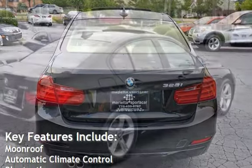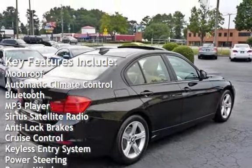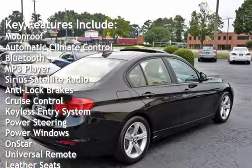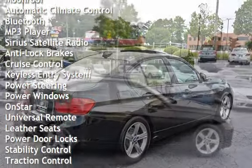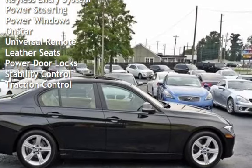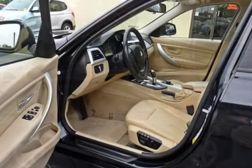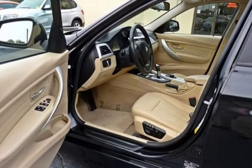Key features include moonroof, automatic climate control, Bluetooth, MP3 player, Sirius satellite radio, anti-lock brakes, cruise control, keyless entry, power steering, power windows, OnStar, universal remote, leather seats, power door locks, stability control, and traction control.